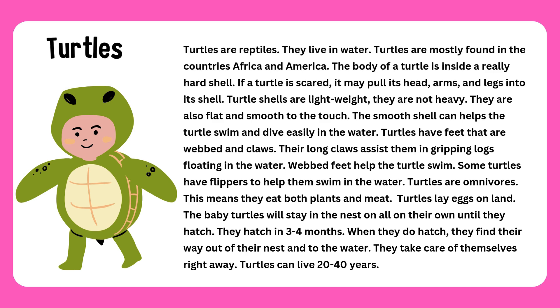The body of a turtle is inside a really hard shell. If a turtle is scared, it may pull its head, arms, and legs into its shell. Turtle shells are lightweight.